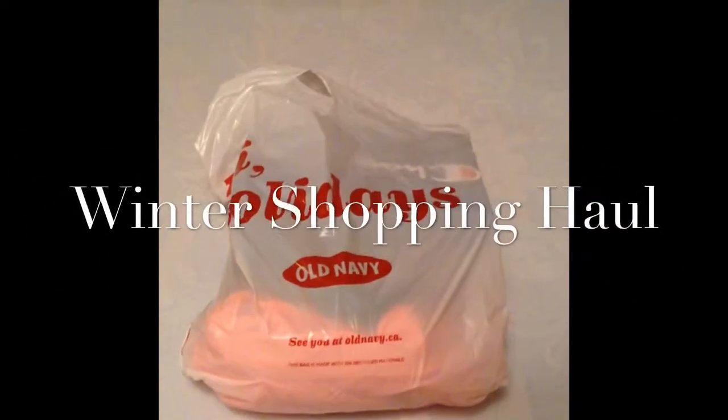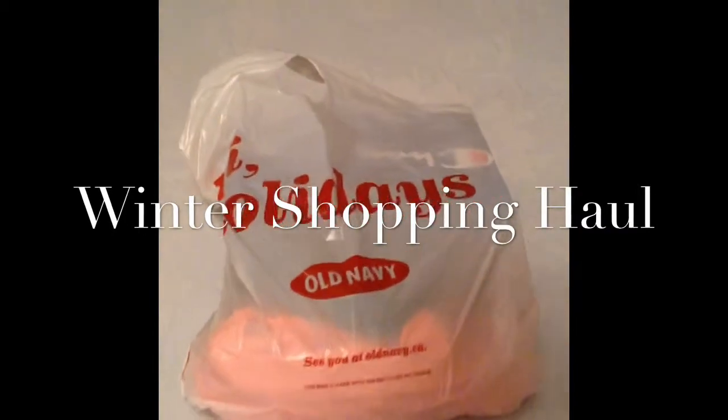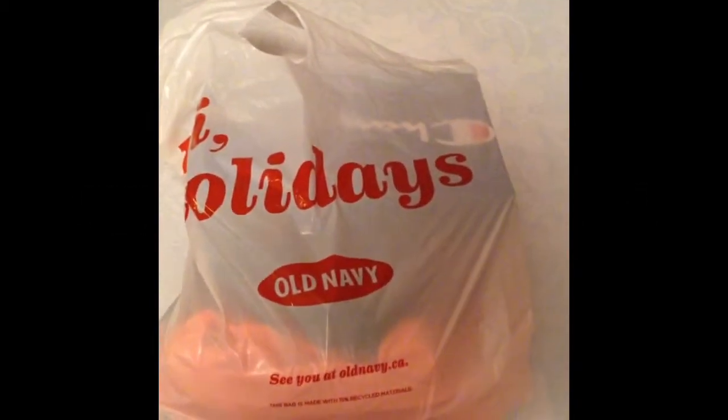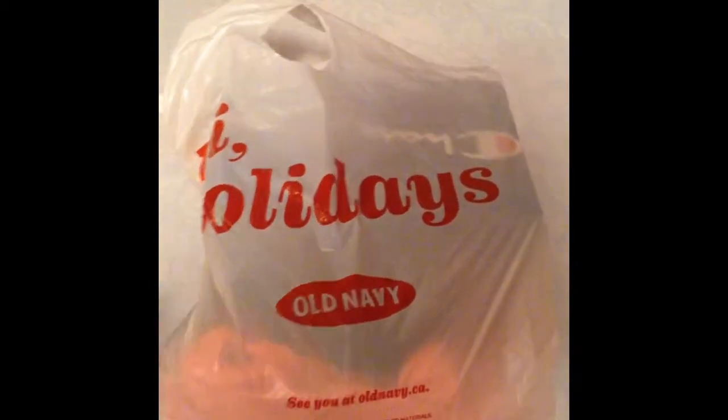Hi, Elfink crew! We have a bag to unpack. Let's go through our Old Navy haul for this winter edition. This is focused on the active wear, and I'm really excited to show you what I've gotten from Old Navy today.